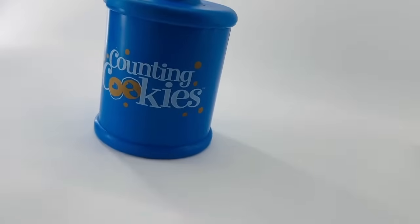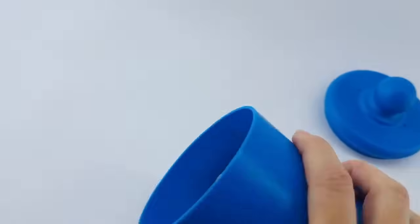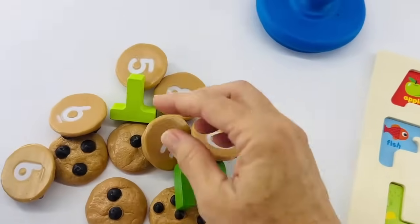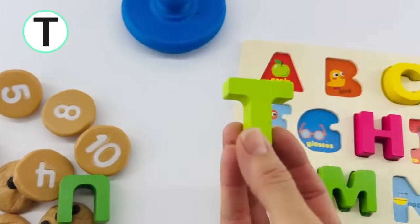Some letters are hiding in this cookie jar. Let's find them. Oh, look! There are the letters. They're both green. This is the letter T. T is for tree.